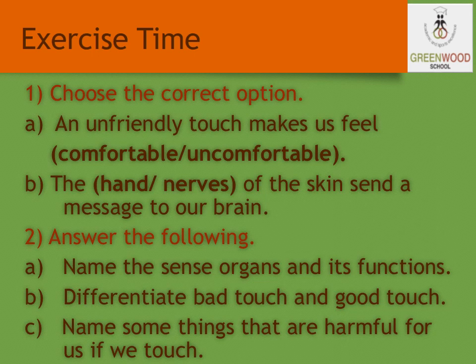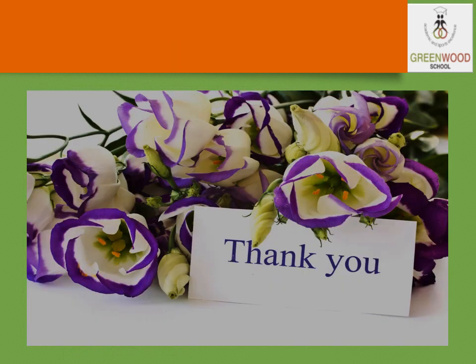Answer the following questions: Name the sense organs and their functions. Differentiate bad touch and good touch. And name some things that are harmful if we touch them. Thank you.